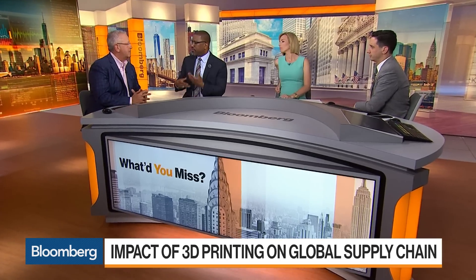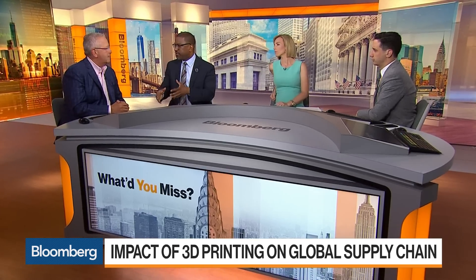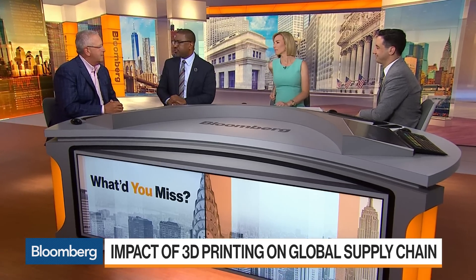My first exposure to this type of 3D printing was going into a sneaker shop where they can mold your foot and give you a great-fitting shoe. It was a pretty good experience, but you can actually use this for more sophisticated types of manufacturing.